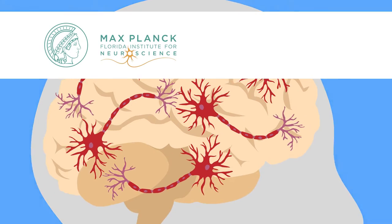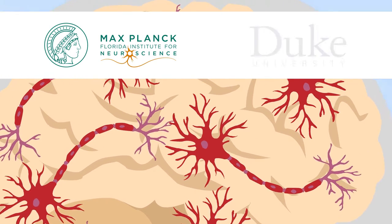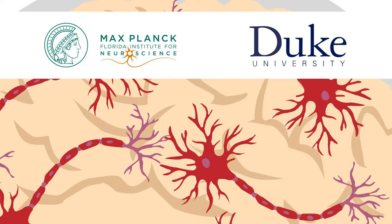Scientists at the Max Planck Florida Institute for Neuroscience and Duke University developed specialized sensors that show how key proteins work together to control tiny structural changes in our brains.